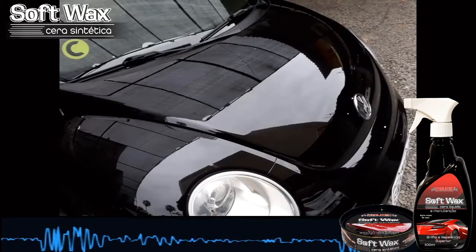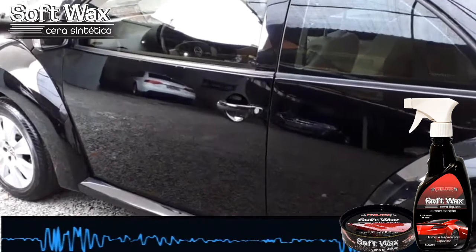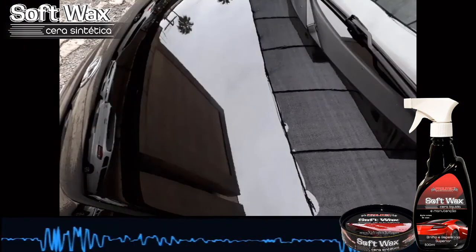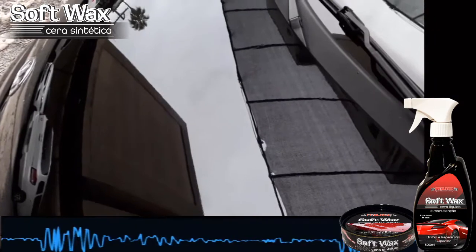I did a test today with a wax on a car that didn't have any treatment, no contamination, nothing — just to see what was the level of result. It was really good. The car was just washed, never waxed, never polished, nothing. And it was really good — it brought the tone of the color back, a good reflection, a good depth of the paint. It was good.